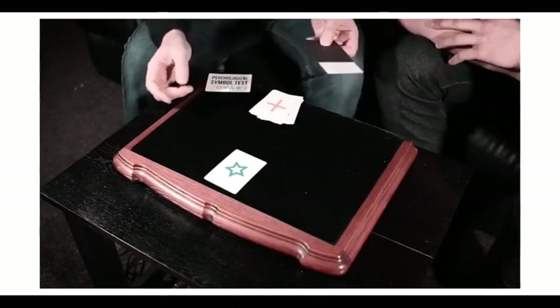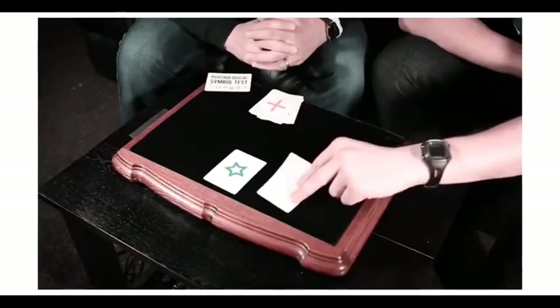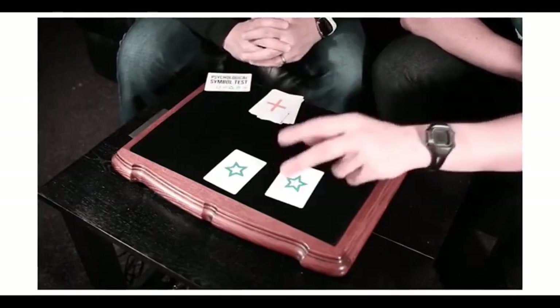We don't need any of these. But inside the envelope — remember the envelope has been on the table since the very beginning — there is one card. You take that out, just pop it there face down. And let me just show you there is nothing else in there. Turn it over and have a look. That is really cool. And that is Symbol.